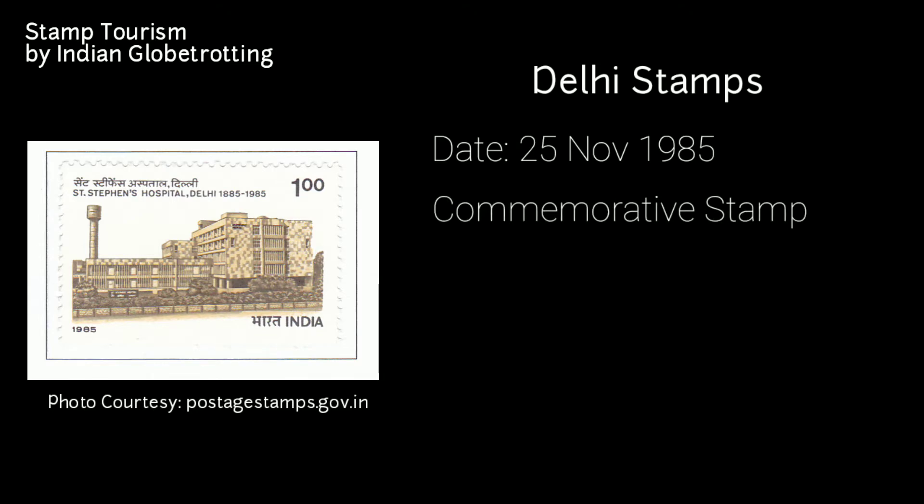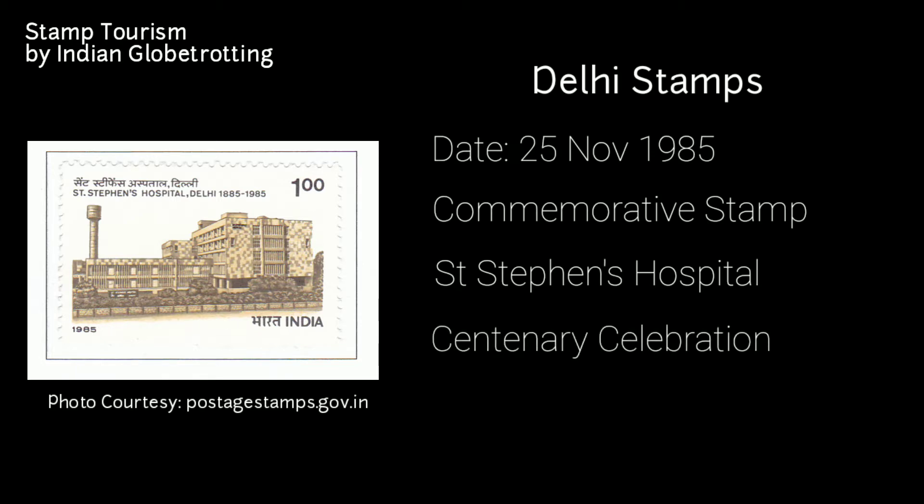The next stamp on Delhi was released on 25th November 1985 — a commemorative postage stamp on St. Stephen's Hospital in Delhi. The stamp was released as part of the centenary celebration and has a value of 1 rupee.